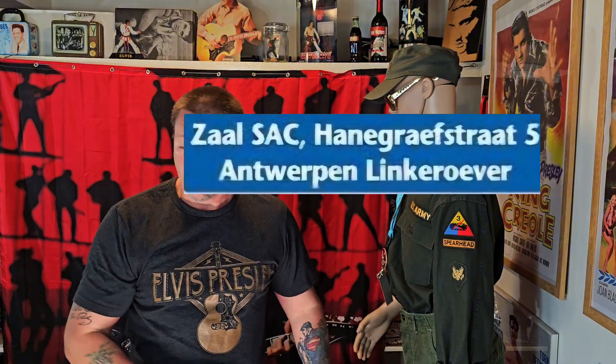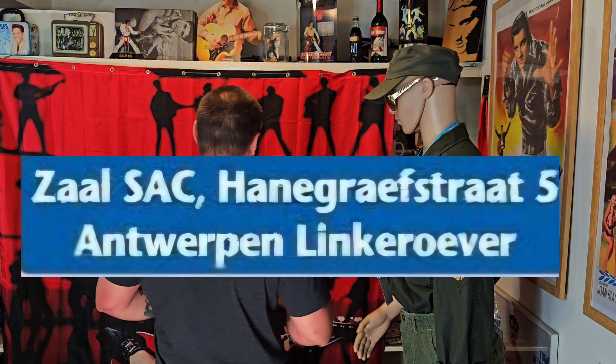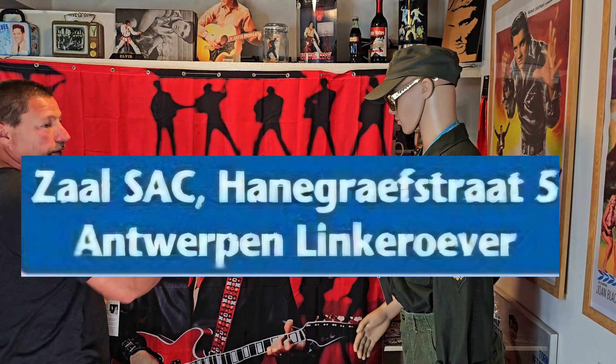I'll put the address right here on screen. So I just wanted to show this because I'm going to be there — not to sell anything — but there are going to be vendors from Belgium and Holland. They sell beautiful stuff: vinyl records, CDs, movies, posters, memorabilia. Everything your heart desires as an Elvis fan, you're going to find it there. You can also eat something there, just a sandwich, and have a drink.